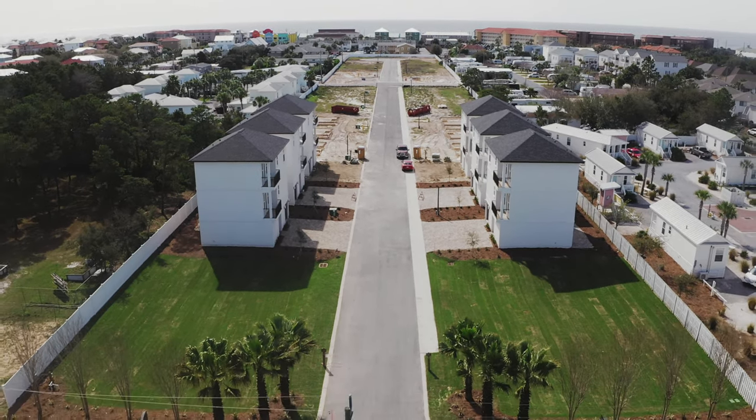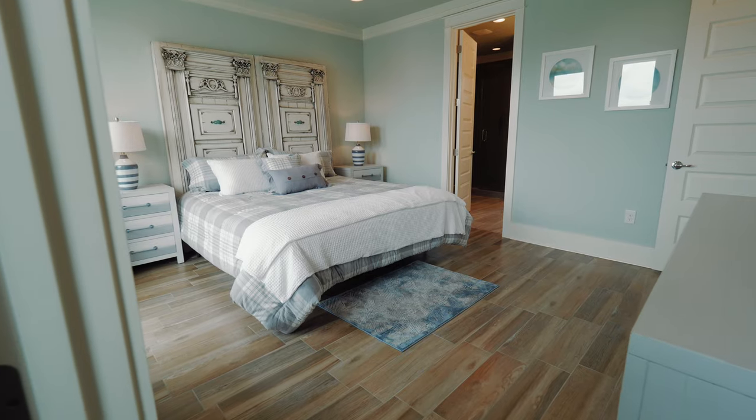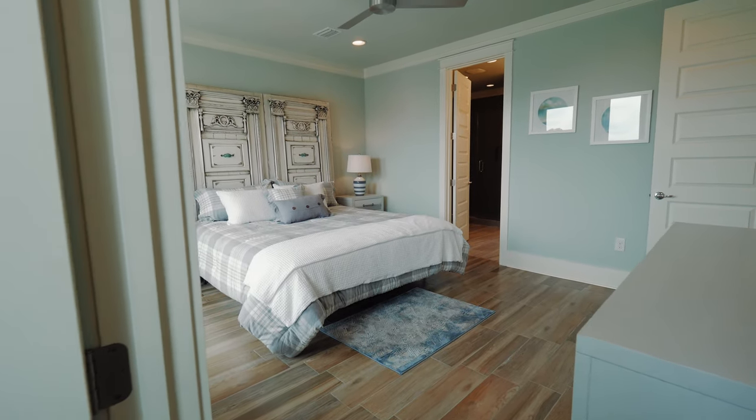Welcome to Hidden Palms by Boswell Builders. The Boswells have been building in this area for 40 plus years — one of the most reputable developers you'll find along the Emerald Coast.